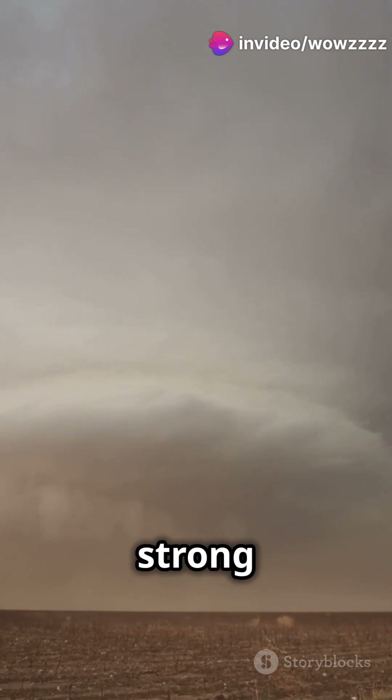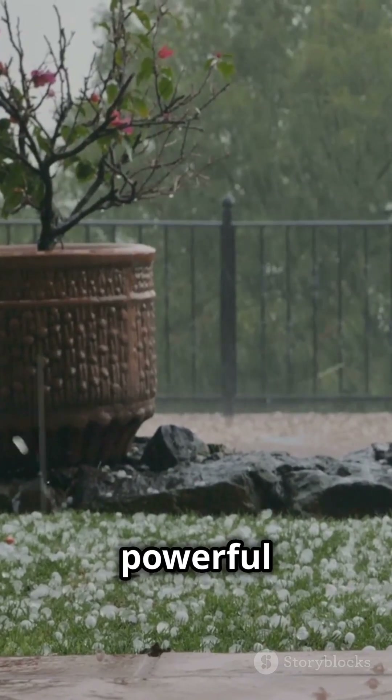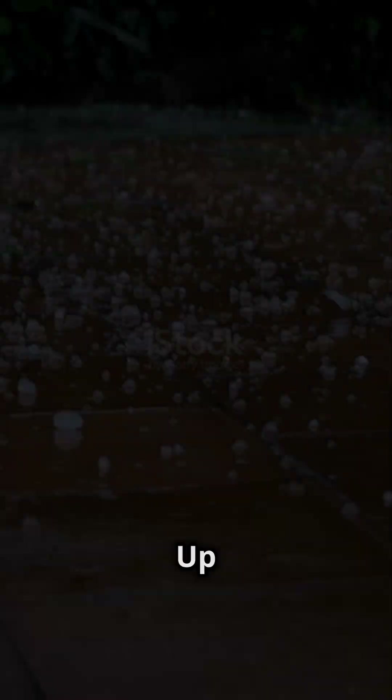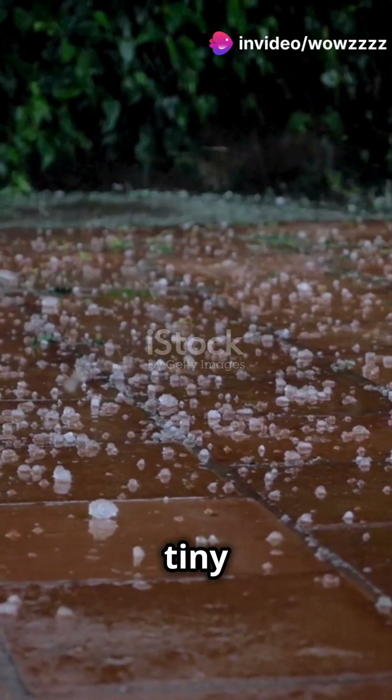It all starts with strong updrafts in a thunderstorm. These updrafts are like powerful elevators that carry raindrops high into the atmosphere. Up there, temperatures are so cold that the raindrops freeze into tiny ice pellets.